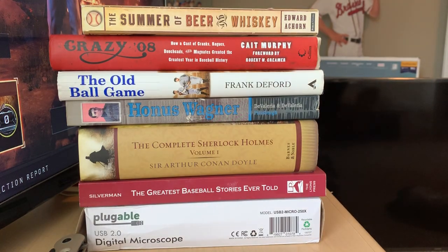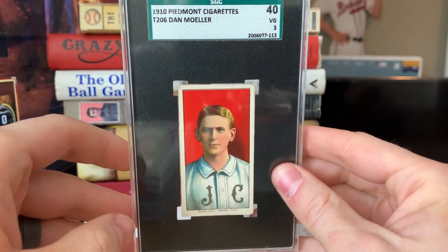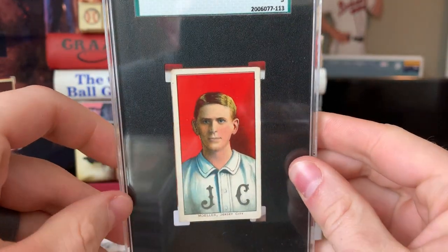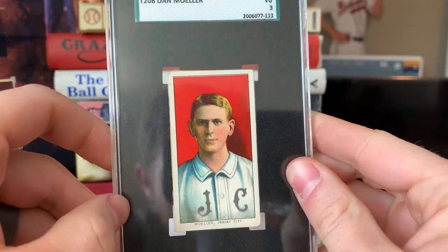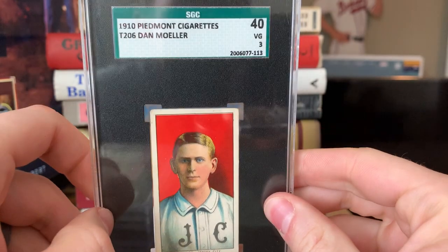All right, I've got about eight cards — two Hall of Famers, one guy that should be, and tons of cool stories along the way. One T205, my first ever T205, and seven T206s. First up is Dan Moeller — great color on this one, super deep red. It's a beautiful card.